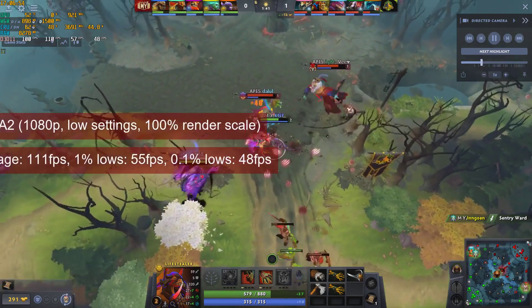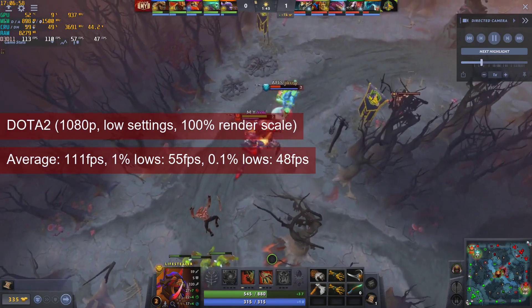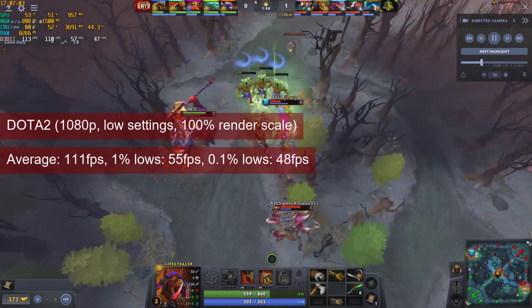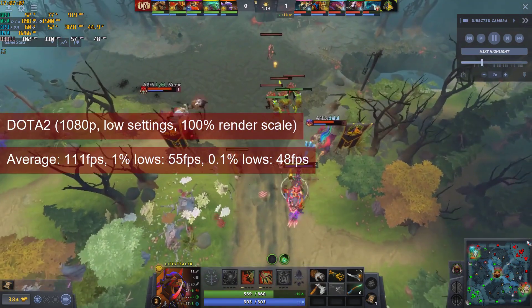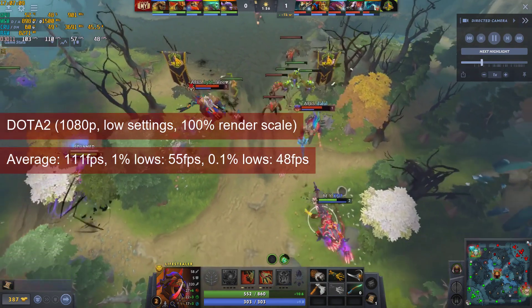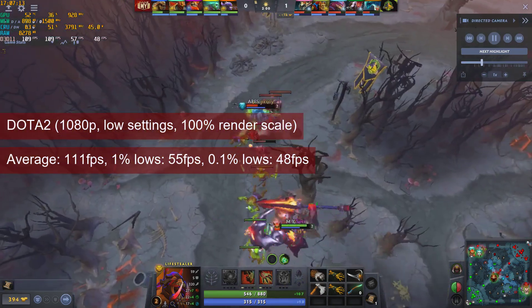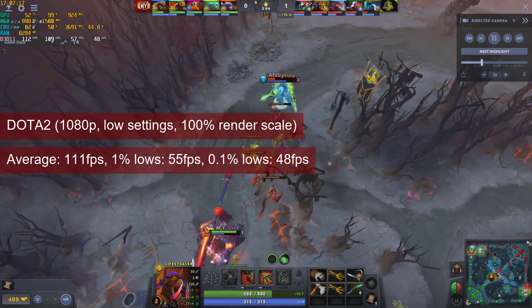Dota 2 runs well on 1080p low settings, with an average of 111fps and 1% lows at 55. Like with the other games that run well over 60fps, you now have the possibility to increase the graphical options while maintaining a good FPS. And the cherry on top, you can use FSR without a third-party app.